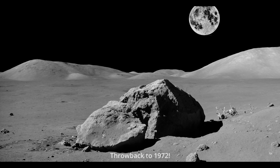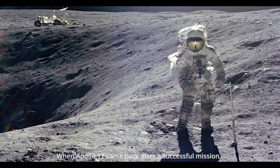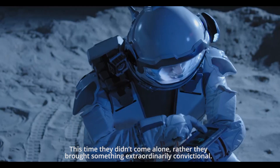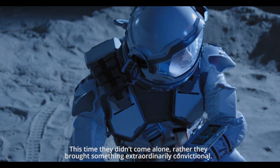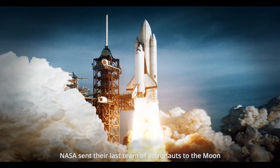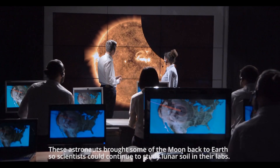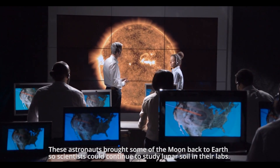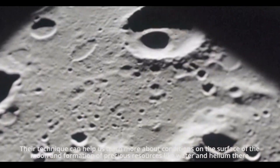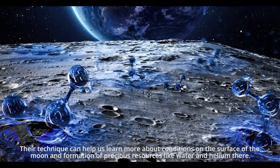Throwback to 1972, when Apollo 17 came back after a successful mission. This time, they didn't come alone — rather, they brought something extraordinarily significant. NASA sent their last team of astronauts to the moon, and these astronauts brought some of the moon back to Earth, so scientists could continue to study lunar soil in their labs. Their technique can help us learn more about conditions on the surface of the moon and the formation of precious resources like water and helium there.